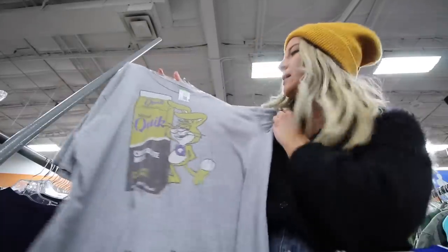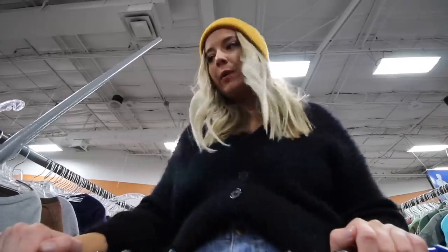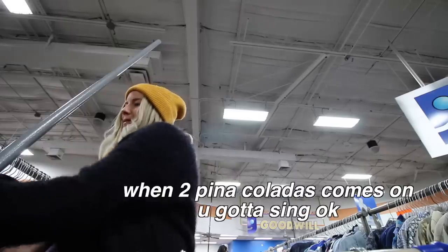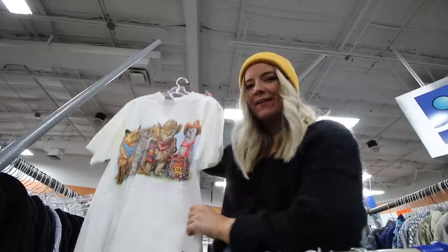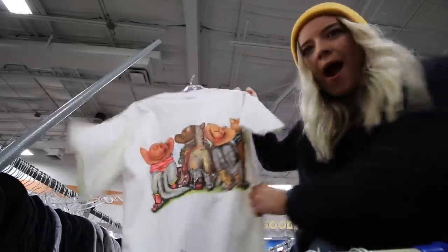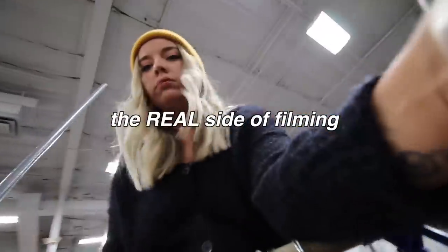Who remembers Nesquik from the 90s? That is wild, that is so funny. I am slowly but surely making my way through all of the t-shirts — I am leaving no t-shirt unturned. Oh my god, this is incredible — look at this find! Yes!